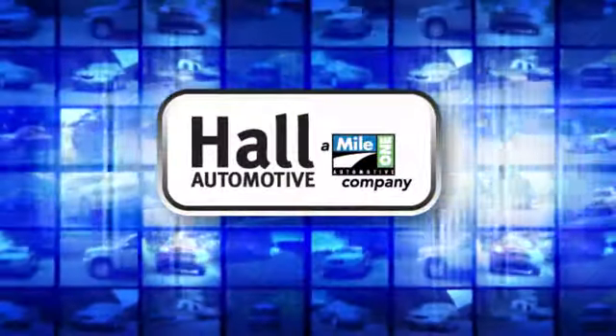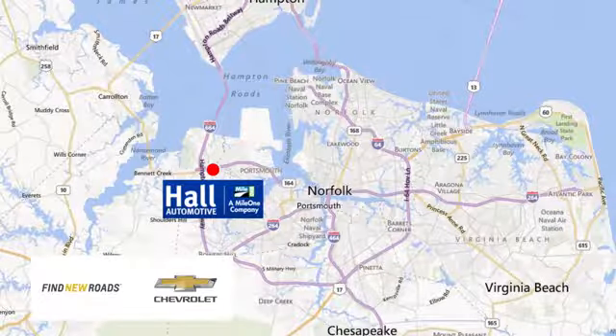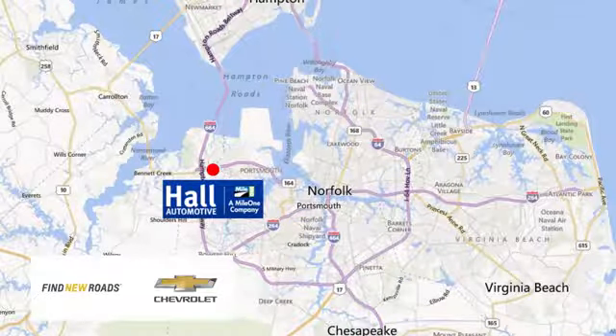Hall Automotive — more cars, great people. Hall Chevrolet Chesapeake, a MileOne company, is minutes off I-264 or I-664, easy to get to from all of Hampton Roads.